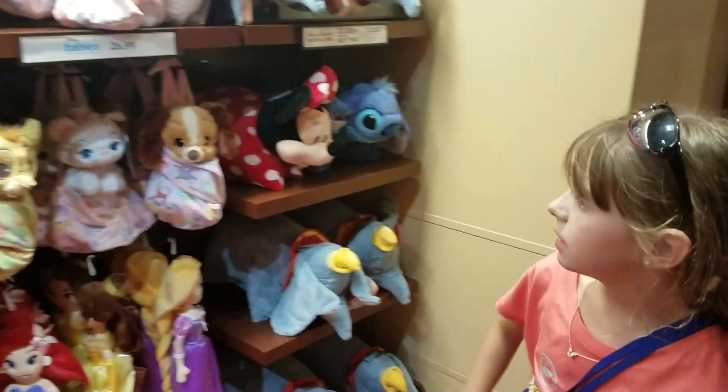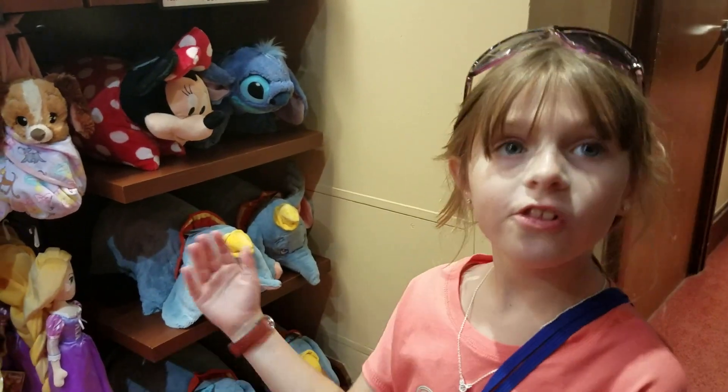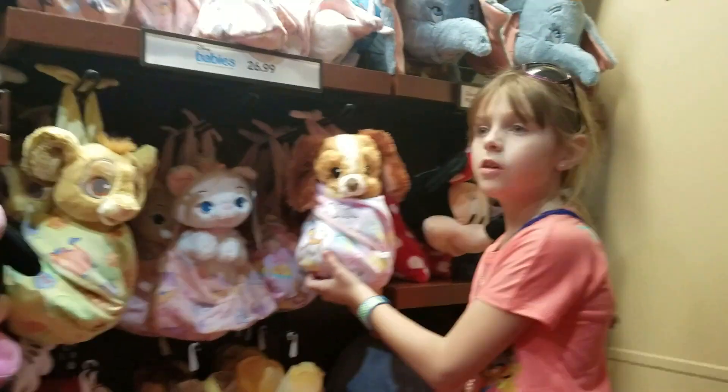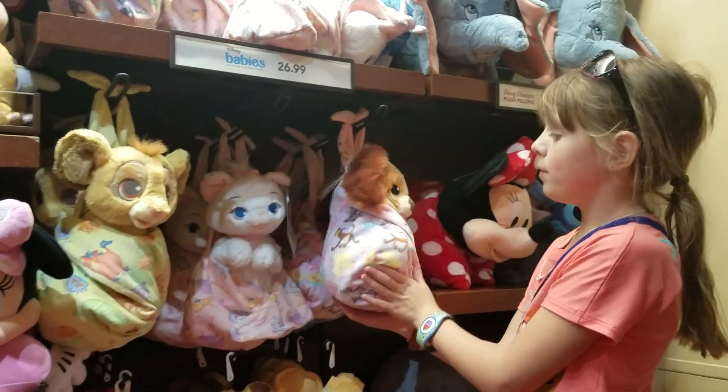So we are at the Disney Wilderness Lodge right now, and I am here to show you all about these little animal babies from Disney.